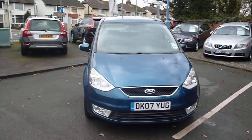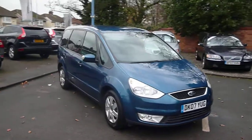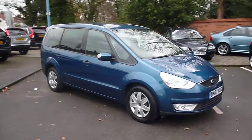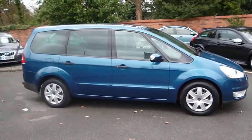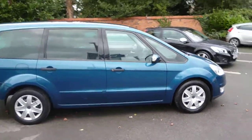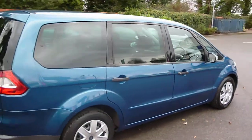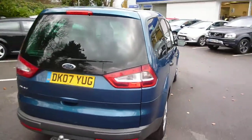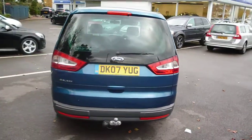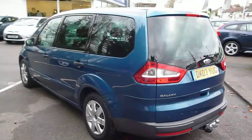Ford Galaxy 2 litre LX, DK07 YUG, located here at Rybrook Volvo in Chester. The vehicle is finished in a dark metallic blue with black cloth and blue trim upholstery on the interior. The vehicle was registered in April of 2007 and has had two owners.